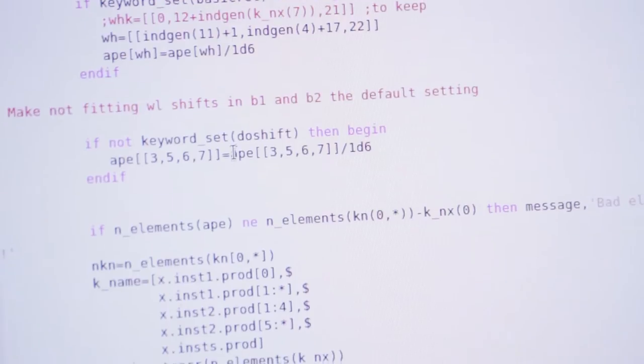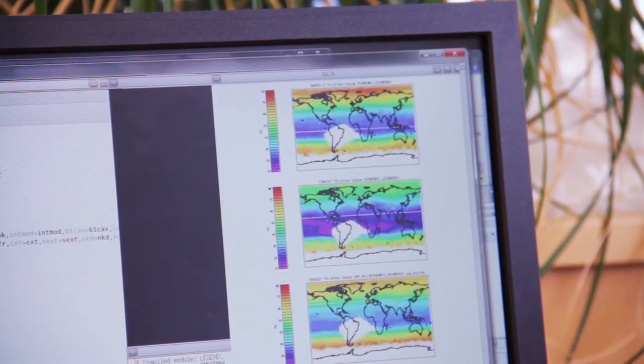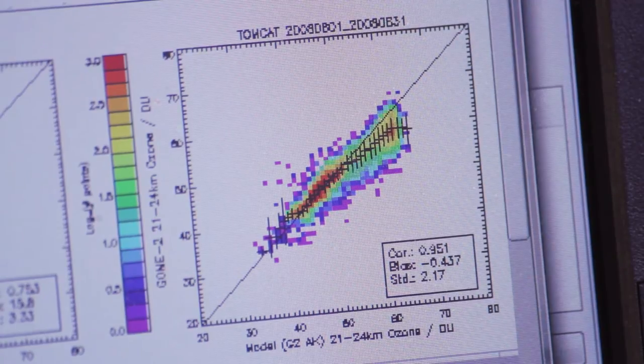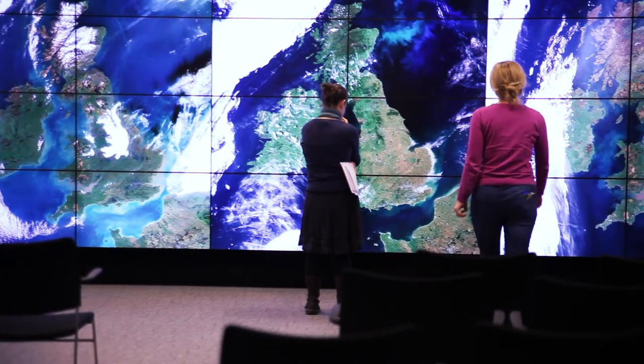coding, so that the computer can interpret the data and make something useful that humans can understand out of it. We couldn't do a lot of the science that's done now without computers, and the only way to make computers useful is to be able to write this computer code.